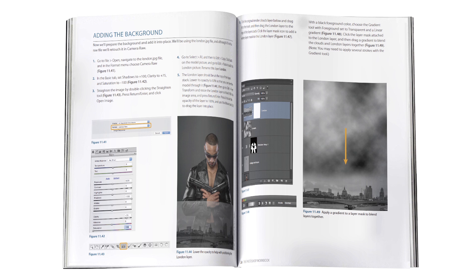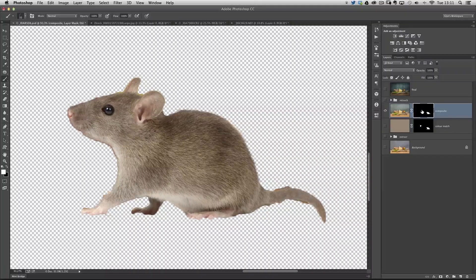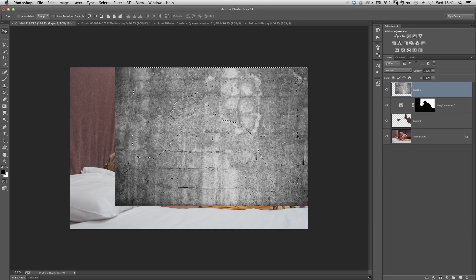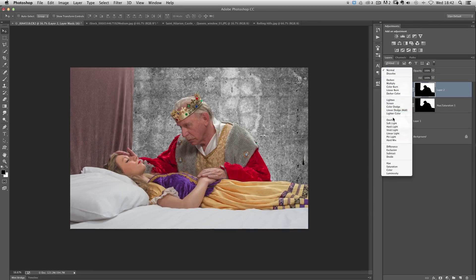Now the book is actually split into two separate parts. The first part is made up of five individual chapters which are dedicated to certain Photoshop skills and techniques, ranging from things like selections and cut-outs, lighting effects, the power of grey, special effects, and then some compositing quick tips and techniques.